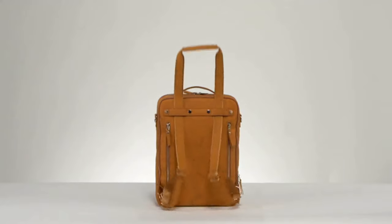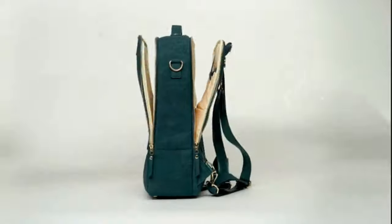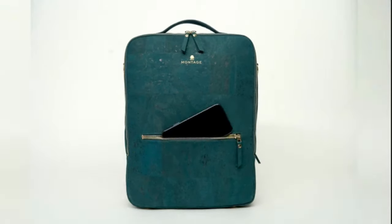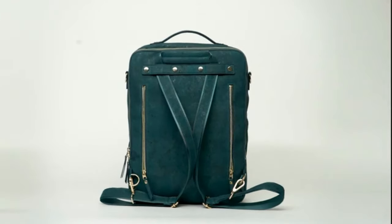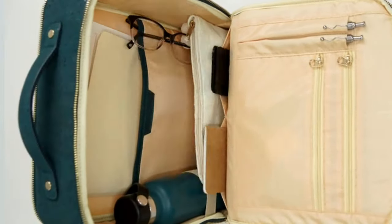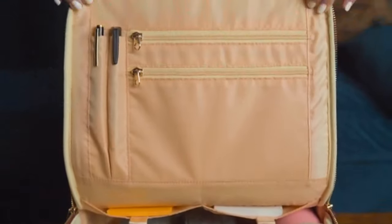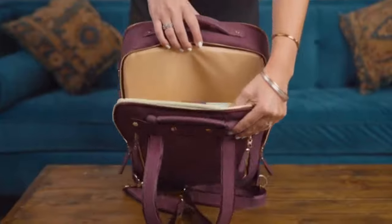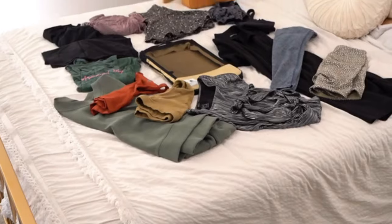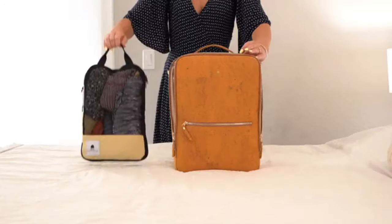Every aspect of Montage has been thoughtfully designed with amazing feedback from our community. The interior features a minimalistic approach designed to maximize what you can carry. Use the Montage compression bags to squeeze all this into this for those long weekend trips.